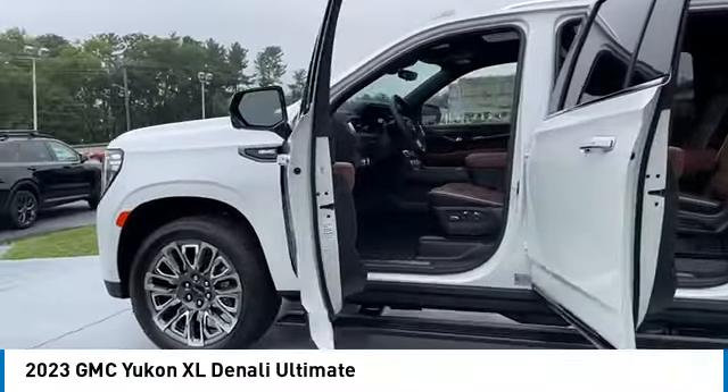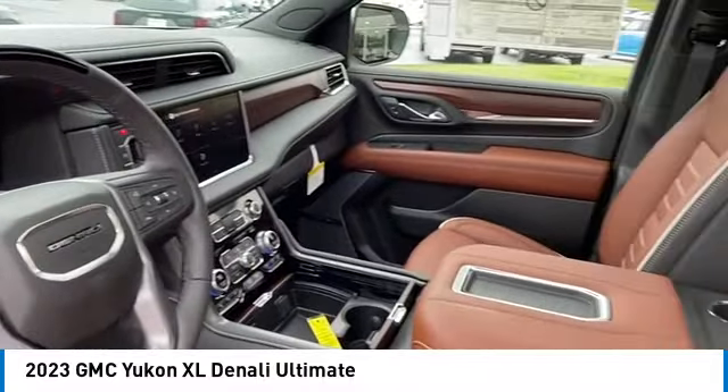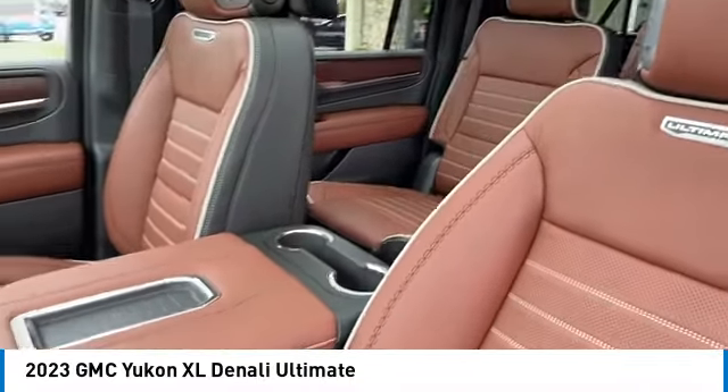Here are some of this vehicle's great options: towing package, chrome wheels, running boards, heated side mirrors, traction control, daytime running lights, remote keyless entry, fog lights, mirror memory, remote trunk release.